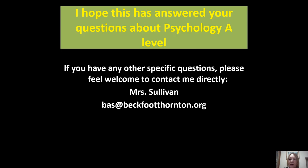I hope that was helpful and answered some of your questions about Psychology A-Level. If you have any specific questions and you want to email me, my name is Mrs. Sullivan and my email address is bas.beckfootshaunton.org.